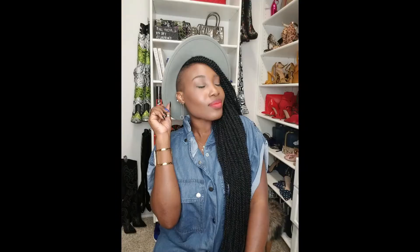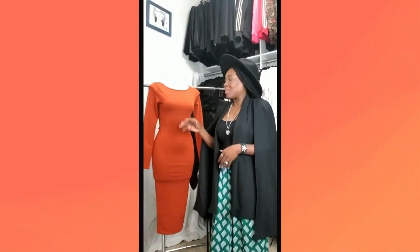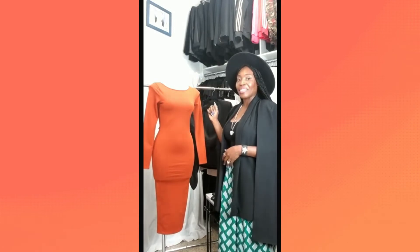Hello, my beautiful style ladies, it's me Stephanie Michelle, and I am back with another style tip for you. As you can see, I'm standing next to my model Linda — don't worry, we're trying to get her head together.